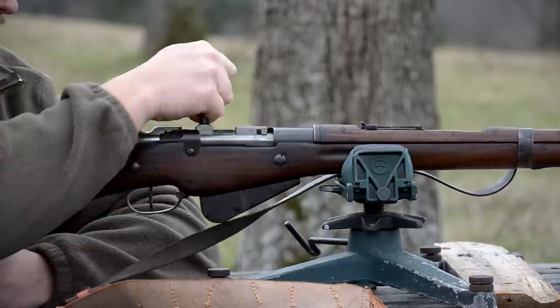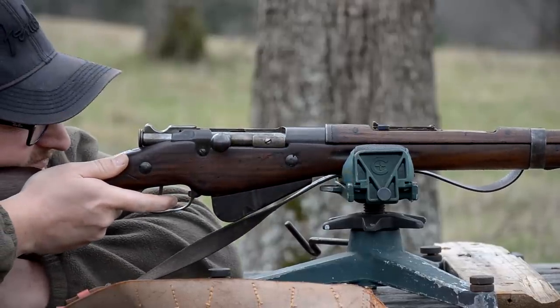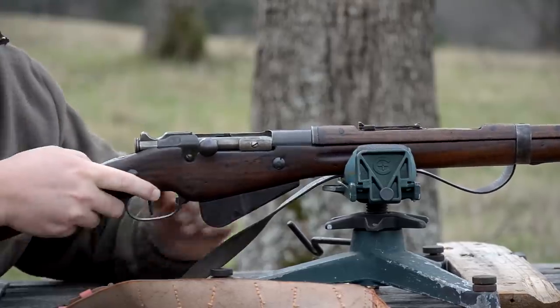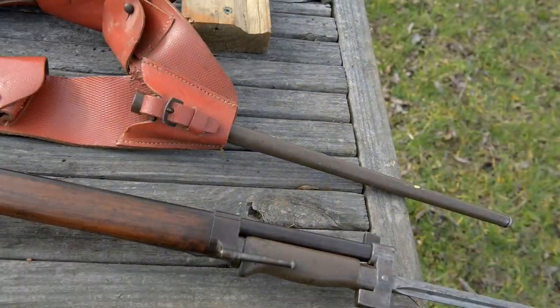It's a really cool cartridge — a 200 grain projectile moving at a pretty sedate speed, about 2300 to 2400 feet per second somewhere in that ballpark. Here's the bayonet for it. It uses a cruciform spike bayonet. This is the frog.